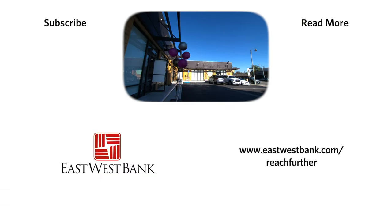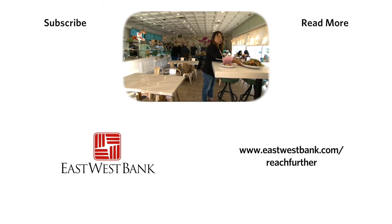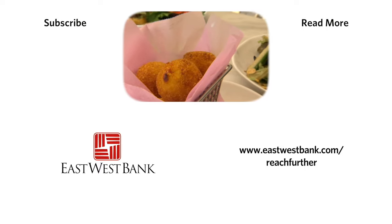East West Bank helped fund the building and helped fund the construction of the cafe. Definitely, if I didn't have East West Bank to fund us, we wouldn't be able to open and continue to grow.